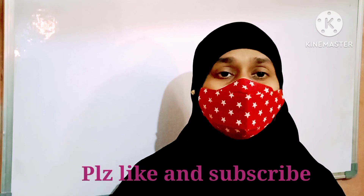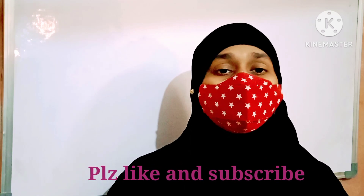So these are 10 tips for your study. If you like this video, please like and subscribe to my channel. Thank you.